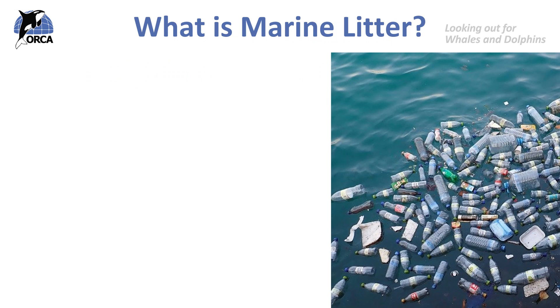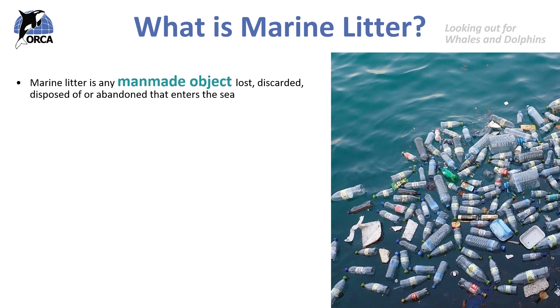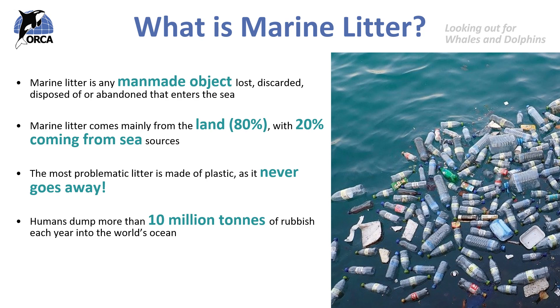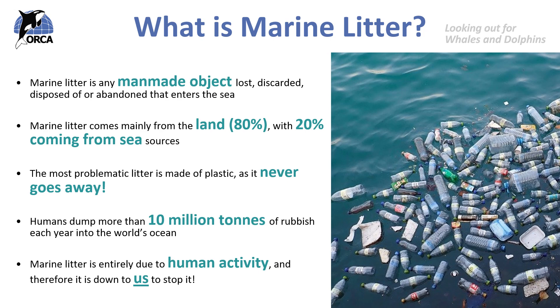From the first ORCA lesson about marine litter, we know that marine litter is any man-made object lost, discarded, disposed of or abandoned that enters the sea. Marine litter comes from the land, with about 80% originating from the land and 20% coming from sea sources. The most problematic litter is made of plastic, as this is a material that never goes away. We know that humans dump more than 10 million tons of rubbish each year into the world's oceans, and marine litter is entirely down to human activity, so it is down to us to stop it.